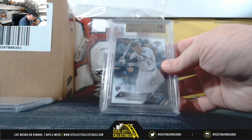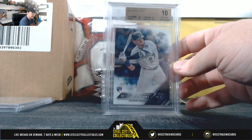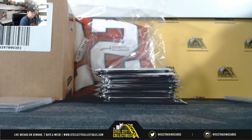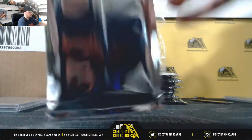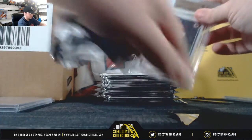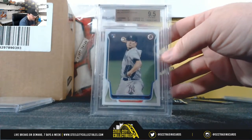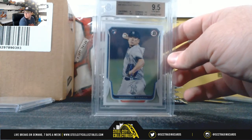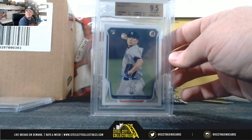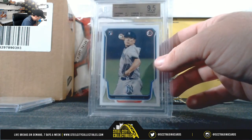Next up here, 2016 Topps Chrome, Trevor Story Rookie — that's a pristine 10 for the Rockies. National West, Justin S. Here we have 2014 Bowman Masahiro Tanaka rookie. That's a 9.5, American East, Christopher B.